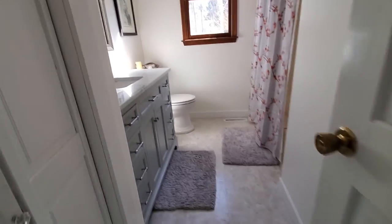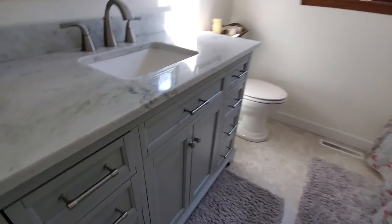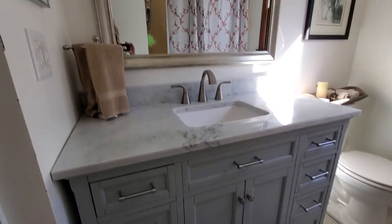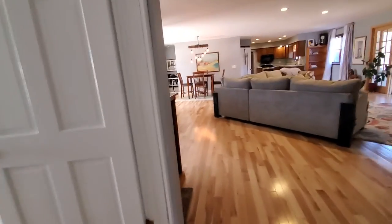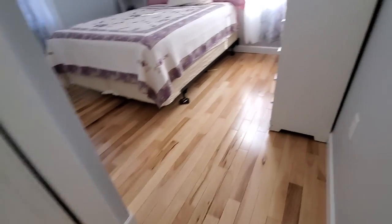And the bathroom — looks like they've updated the vanity. Probably hardwood floors in here as well.